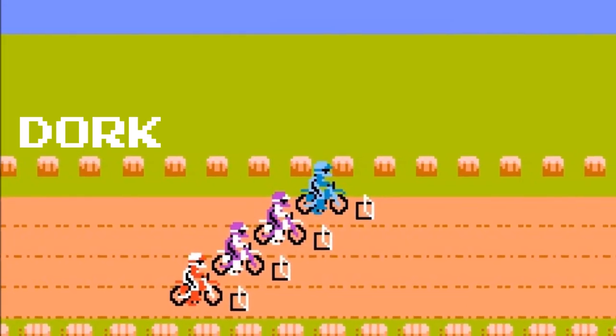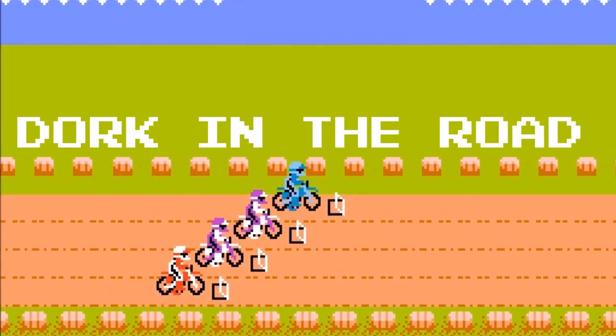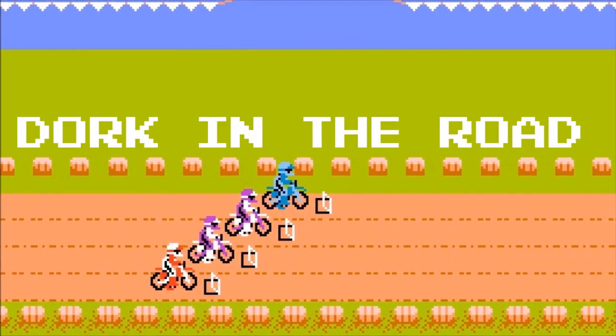Hello everyone and welcome back to the Dork Side. I'm the Dork in the Road, and this is eight motorcycle camping luxuries that deserve the space they take up in your pack. I'm the Dork in the Road and I want to be your internet riding and camping buddy, so please consider subscribing.